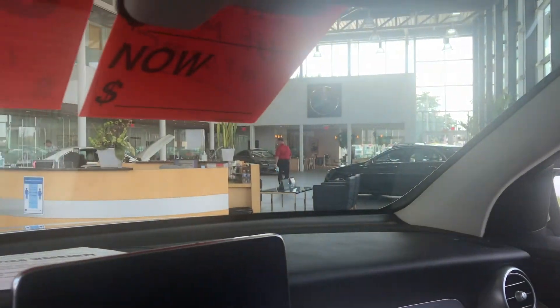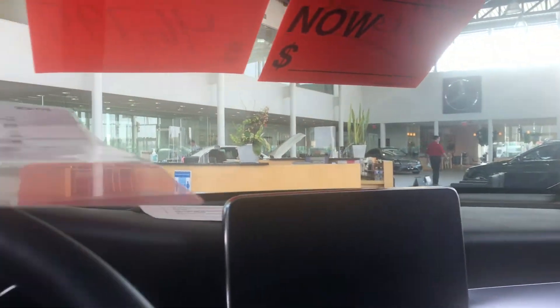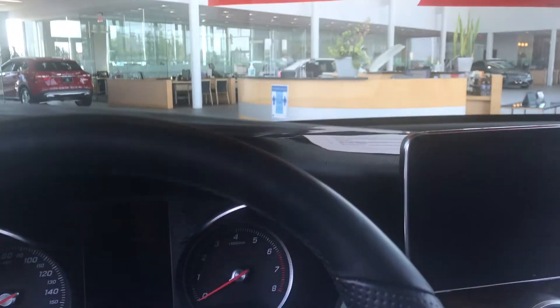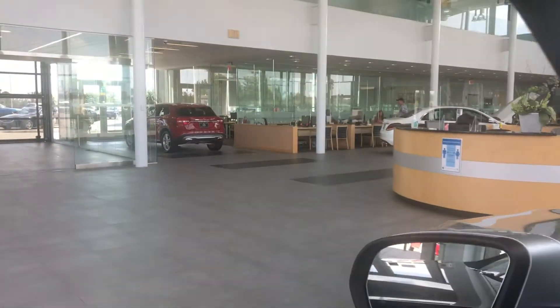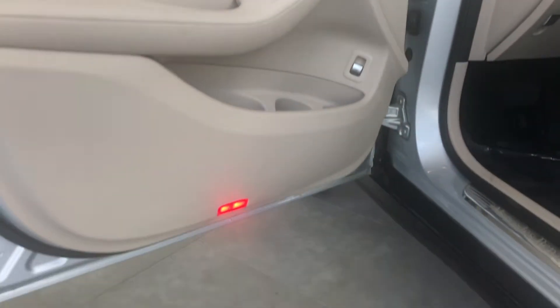This vehicle is available with the certified pre-owned warranty included. It even has logo projectors — a little hard to see, but they're there.